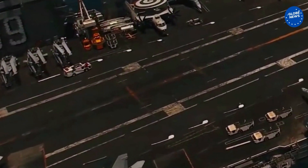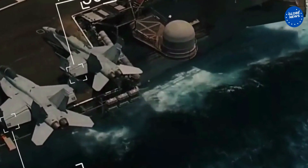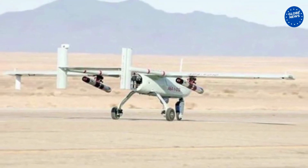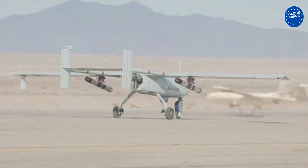Ababil-3 has an eight-hour flight duration and a range of 250 kilometers. It can send images simultaneously to ground control stations or any other platform.